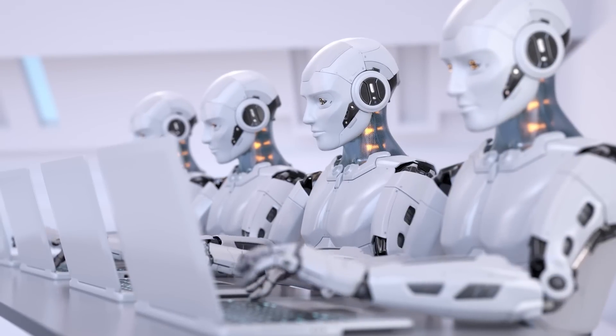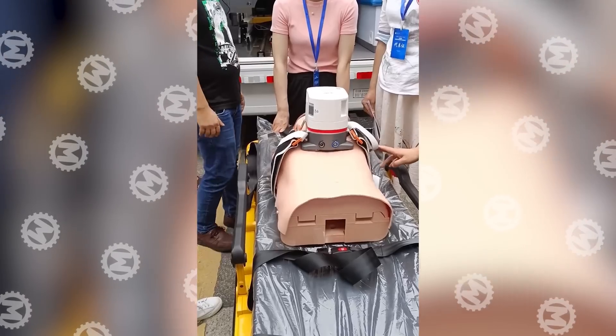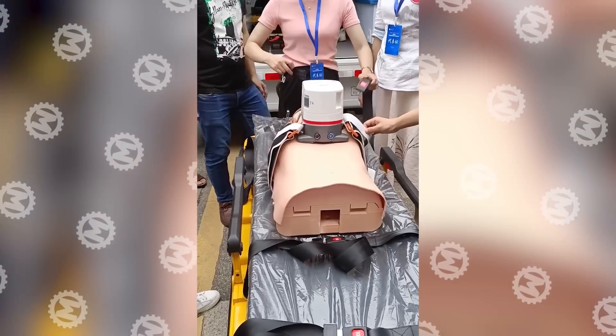We suspect that robots will soon learn to do literally everything for us. This one, for example, can perform cardiopulmonary resuscitation.